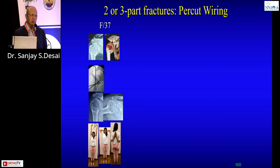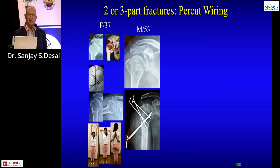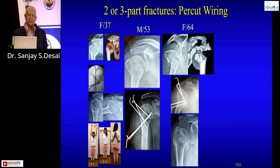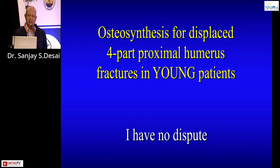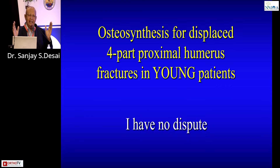Here are some examples of two- and three-part fractures treated with percutaneous wiring under a block, with the patient going home the next morning. A 37-year-old female with a displaced three-part fracture — nailing done, excellent result. A 53-year-old with a valgus impacted fracture — GT displaced, closed reduction and percutaneous wiring. A 64-year-old with a two- to three-part fracture, almost a head split — conserved with very good result. Two-part fractures treated with percutaneous wiring also show very good results.